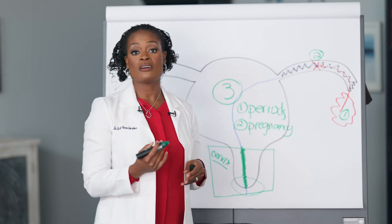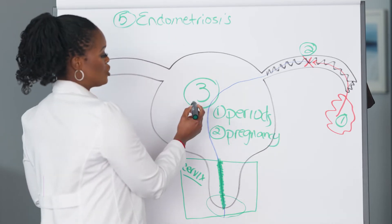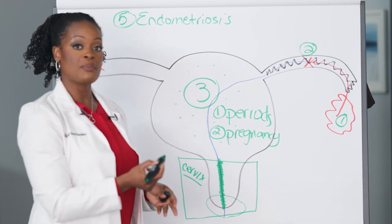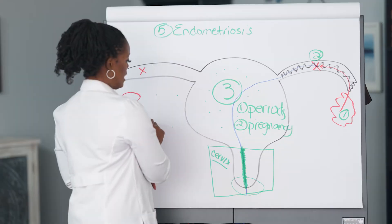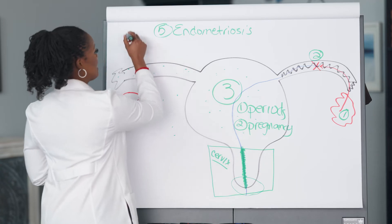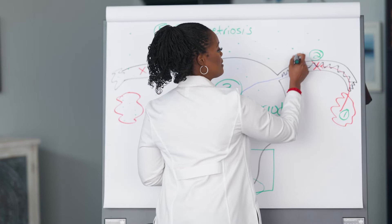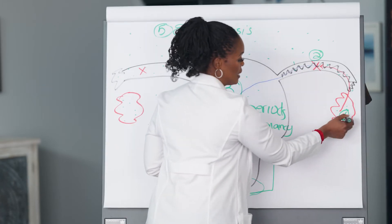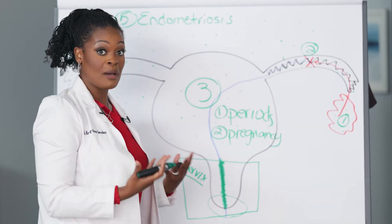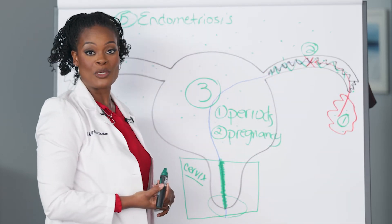The fifth cause of infertility in females may be endometriosis. With this disease, tissue that is normally supposed to be on the inside of the uterus may also be present elsewhere in the body — outside the uterus, by the ovaries, by the fallopian tube, near the bowels and bladder. This tissue is everywhere, and it may cause a lot of scarring, inflammation, and blockages in your fallopian tube.